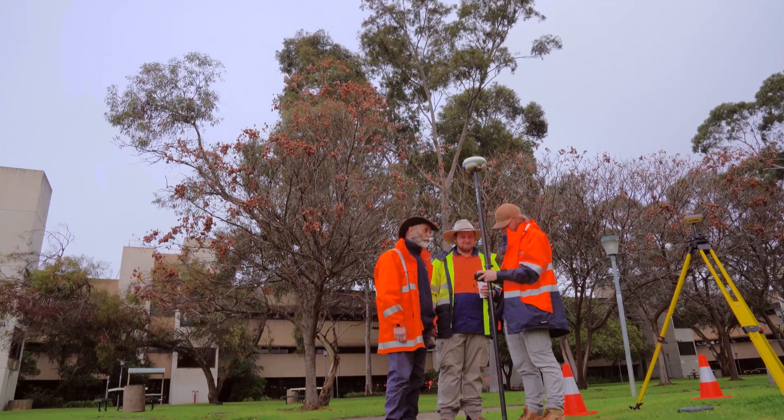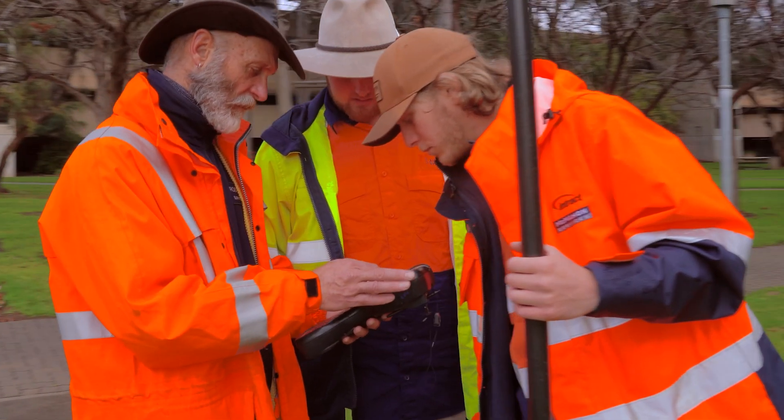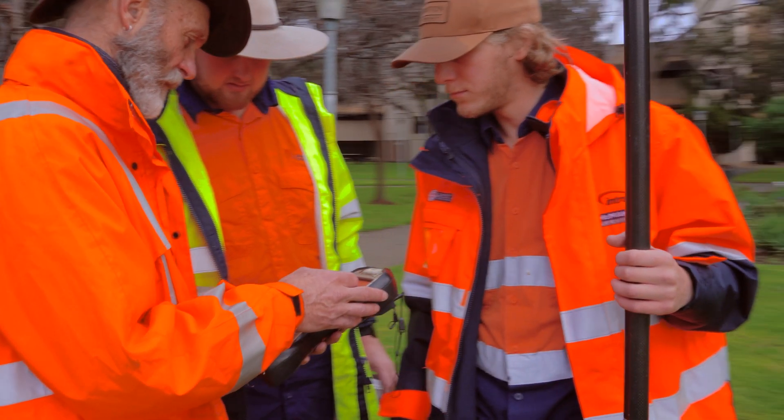The pathways to get into surveying have all changed completely. At the moment in SA, there is only TAFE SA to actually get you in to do a surveying course, and that includes the Cert IV and the Diploma.